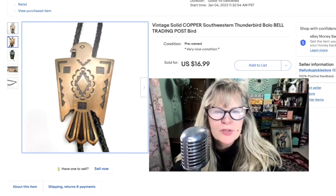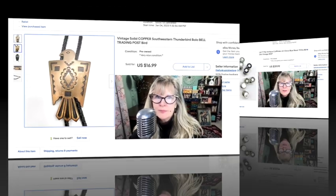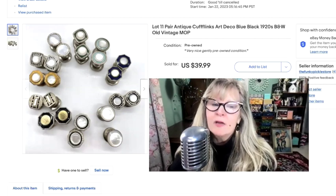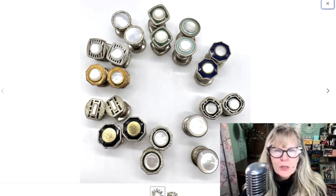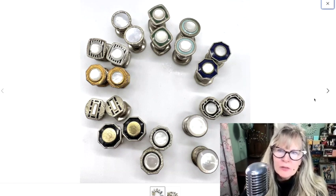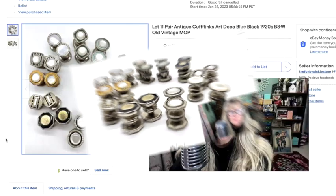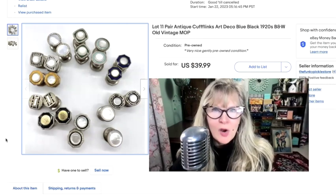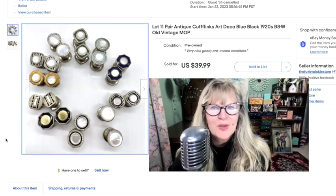I like bolos too — just kind of an interesting piece. Probably paid a dollar or less for this. Sold it for $70. Here's another lot of antique cufflinks. Some very pretty colors — I love that teal blue, forest green, and nice royal blue with neat designs. These are also the snap style. I took a picture of them from the side. Completely in the money on all of these cufflinks, and I have many, many more to list. Sold this lot for $40.